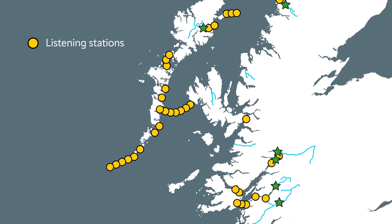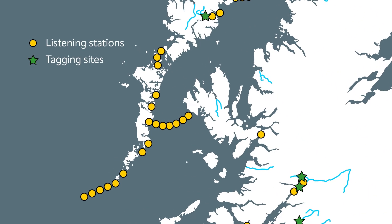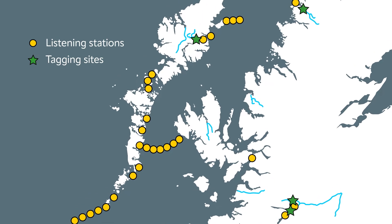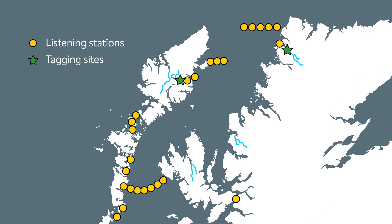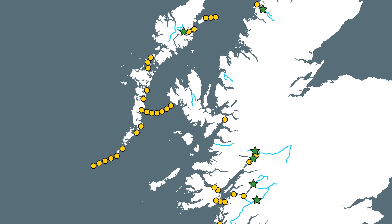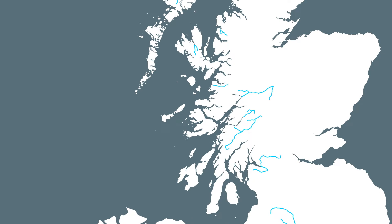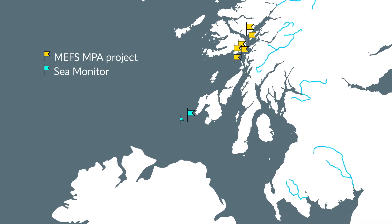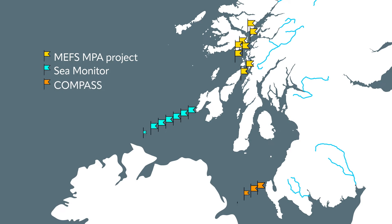These listening stations covered waters between Skye and Uist, the gaps between Outer Hebridean Islands, and further north off the coast of West Sutherland. This ambitious work is also taking place alongside other major tracking projects, allowing collaboration and sharing of resources for the benefit of wild fish populations.